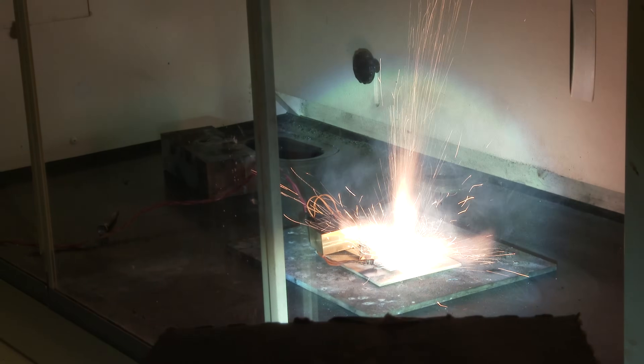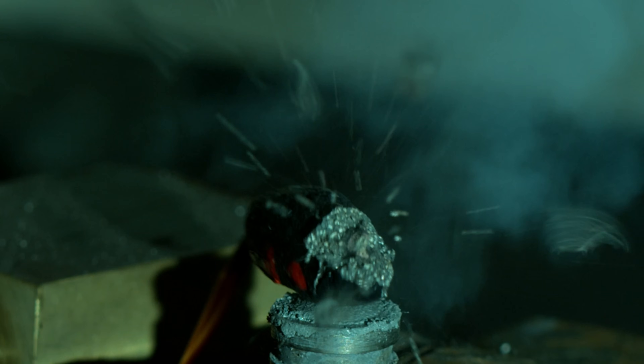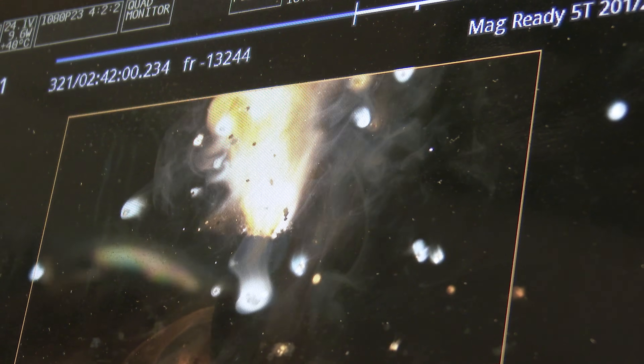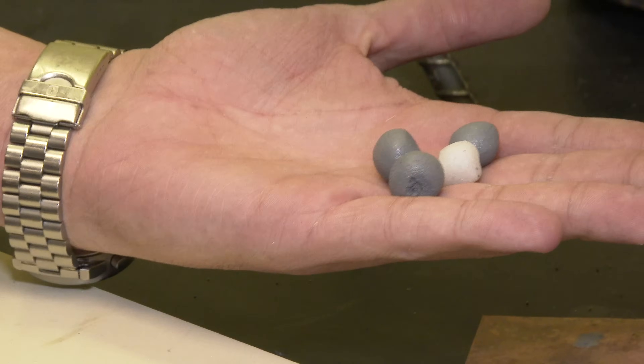Apparently, to light a solid rocket motor you need a lot of heat and redundancy. So I filmed a few different rocket igniters they're developing to give them some visual proof of how their igniters work and why they're so reliable. What I ended up with were some of the coolest, most beautiful shots I've ever seen. Here they are in the order of testing.